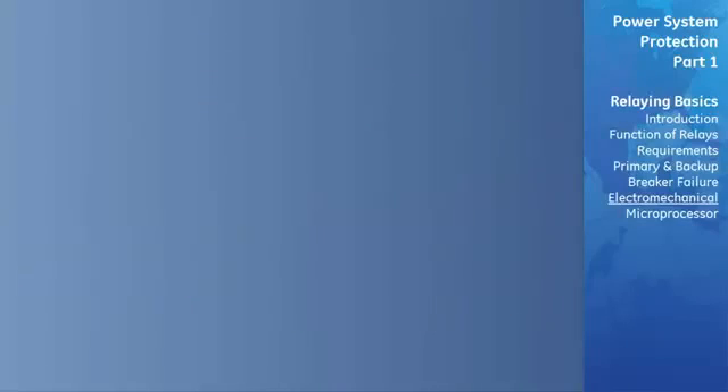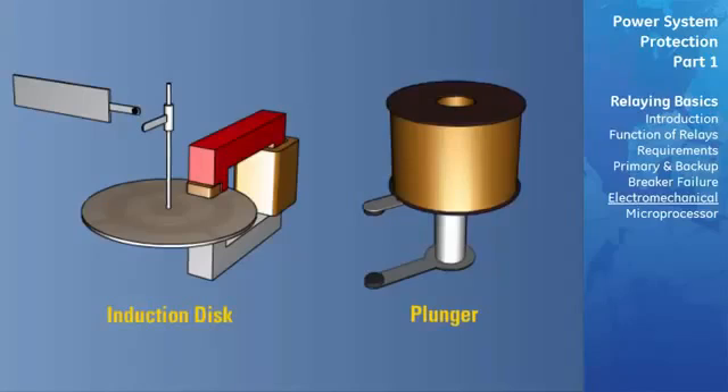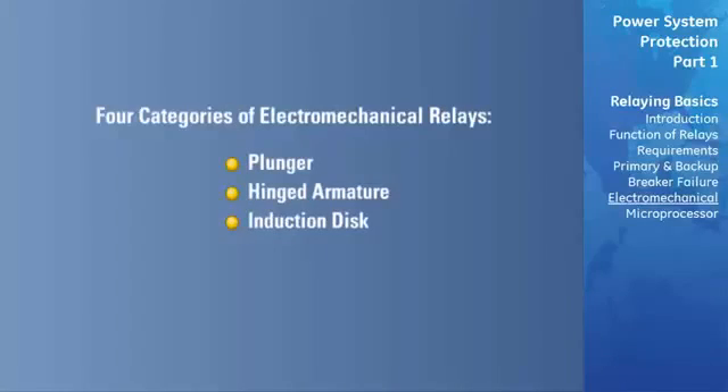In electromechanical relays, a moving part like a disc or a plunger is placed in a magnetic field produced by the input signals known as actuating signals or measured quantity. The disc or plunger moves and touches a contact when the intensity of the magnetic field exceeds a preset limit. Electromechanical relays fall into one of four styles depending on the type of moving part: the plunger, the hinged armature, the induction disc, and the induction cup.